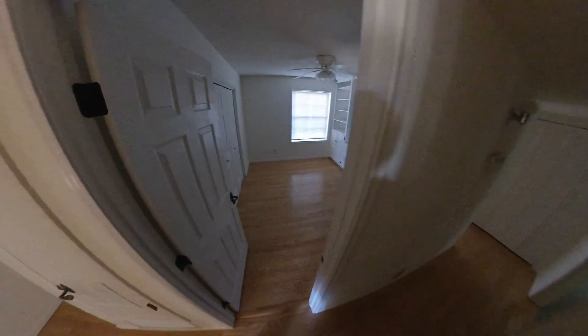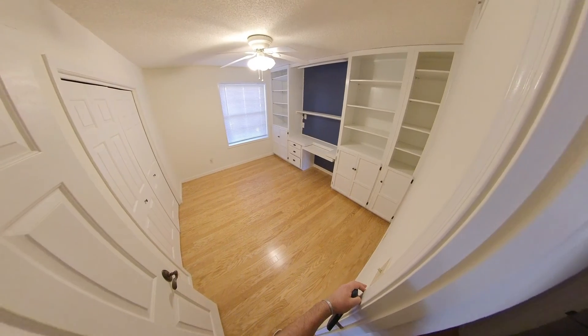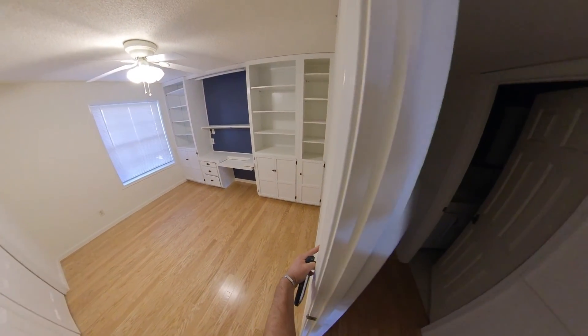Again, three bedrooms, two baths. Cute little room here with built-in cabinets and shelving. The closet has sliders on it.